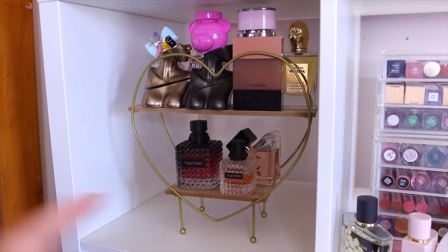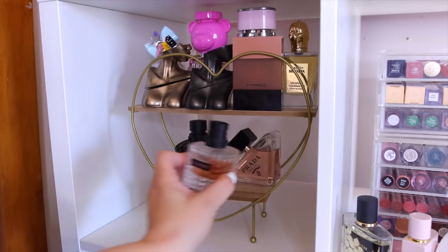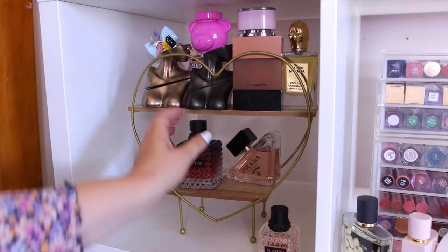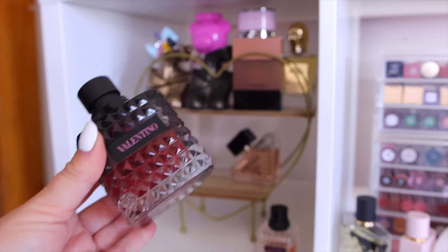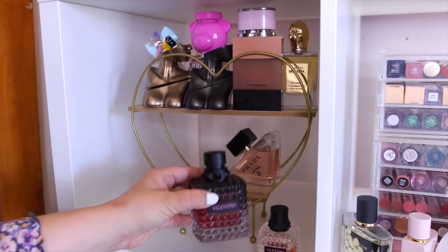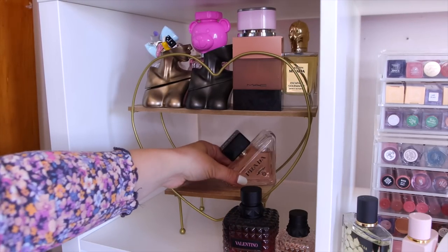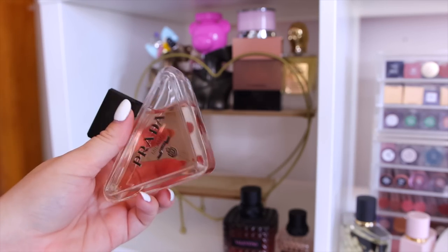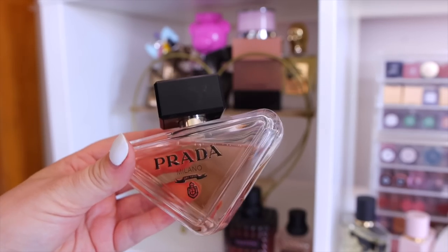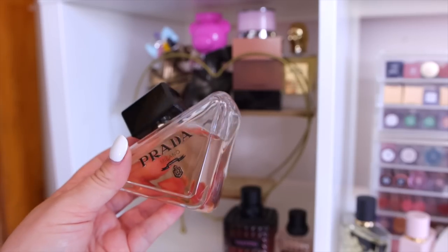On the next perfume shelf, the bottom row is likely all staying. I love the Valentino Donna Born in Roma — I have both a one-ounce and the intense version. The original is an easy everyday fruity-fresh scent and I'm halfway through the smaller bottle. I love pairing both together; the intense amplifies the scent beautifully for night out. Also the Prada Paradox — gorgeous packaging, another easy reach for night out, very feminine and rich, reminds me of a blend of all the best perfumes including Flowerbomb.